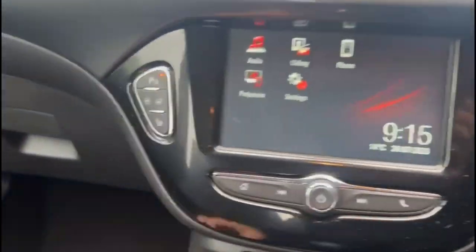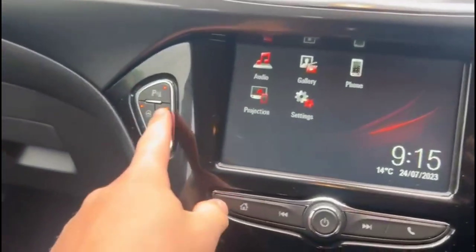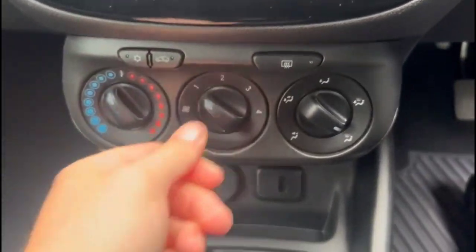The vehicle also features an IntelliLink touchscreen, heated seats and heated steering wheel controls, air conditioning with pollen filter, USB connection, and a 5-speed gearbox.